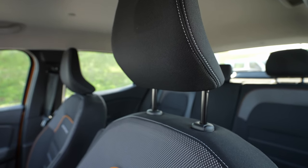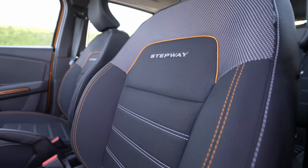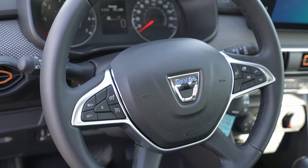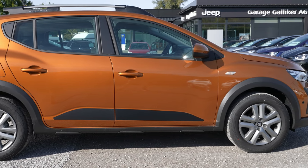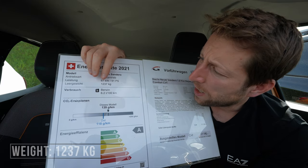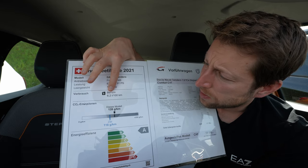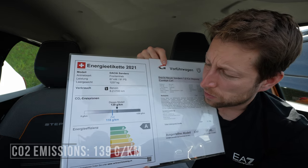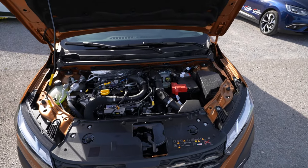I reviewed the new Dacia Spring Electric a few days ago, and when I get inside this Sandero Stepway it feels much better — I wish the Spring had the same quality. Dacia really improved it from the previous model. The car weighs 1,237 kilograms, estimated consumption is 6.2 liters per 100km, and CO2 emissions are 139 grams.